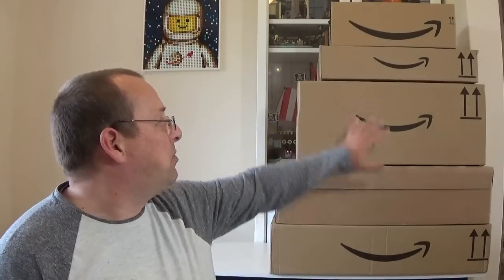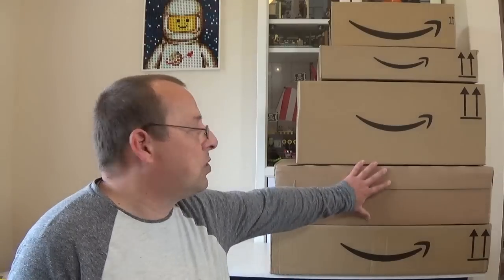Hello everybody and welcome to Ian's Bricks. My name is Ian and I've been buying Lego again — typical me — and I've got quite a few boxes to open here. The majority of this stuff is actually from Amazon. There have been some really, really good deals over the past couple of weeks on Amazon in the UK, and there's also one box from lego.com as well. So I'm going to start with a big box at the bottom.